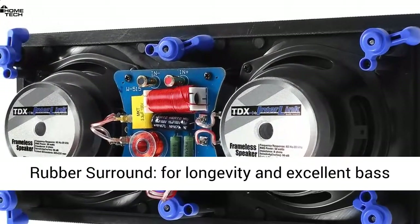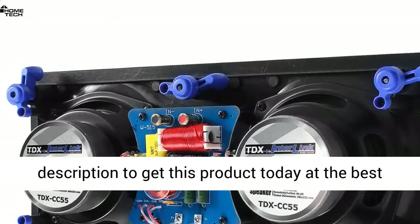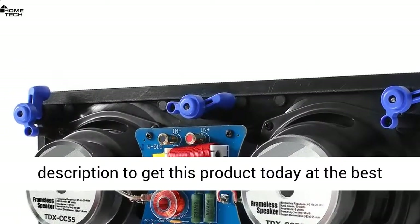Butyl rubber surround for longevity and excellent bass performance. Click the link in the description to get this product today at the best price.